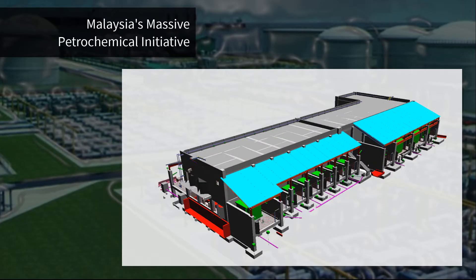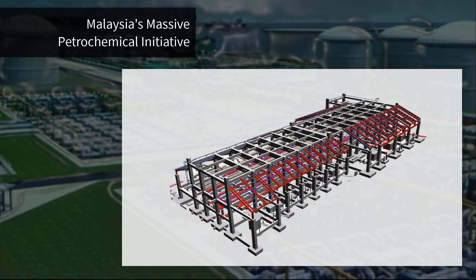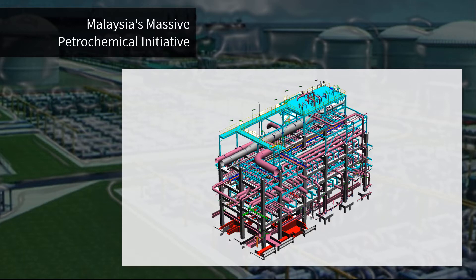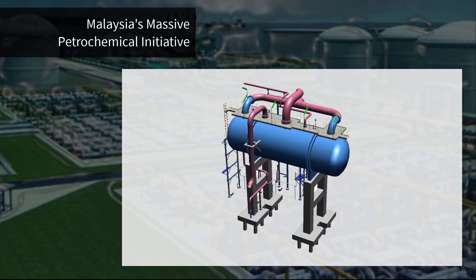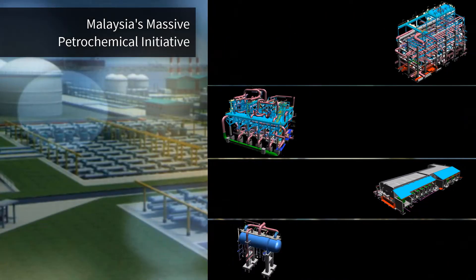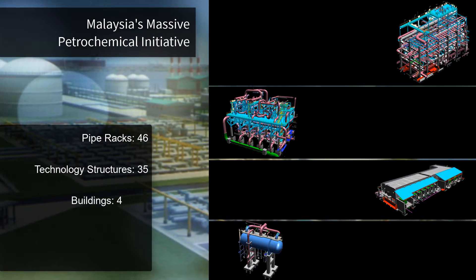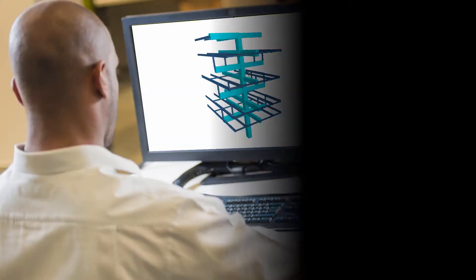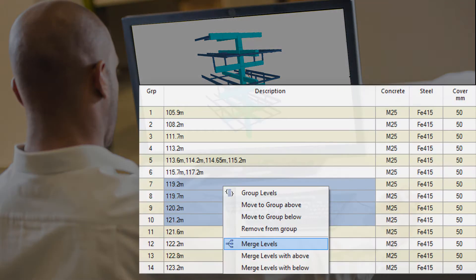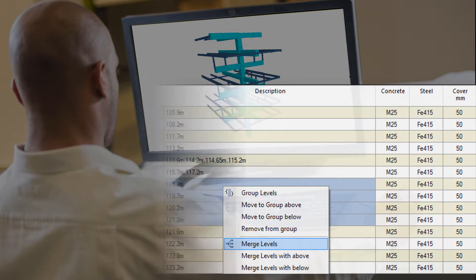With a project of this magnitude, several challenges were presented. For starters, the plant required complex analysis for various structural elements, ranging from pipe racks and buildings to equipment and infrastructure facilities, all on a tight timeline with a multi-discipline team. Also, like many industrial structures, the design contained columns with transverse and longitudinal beams at different levels.